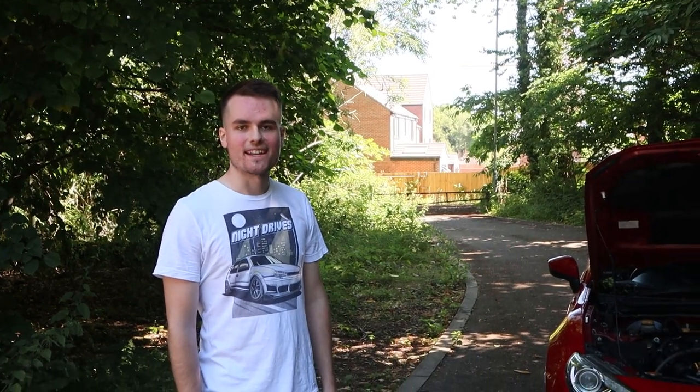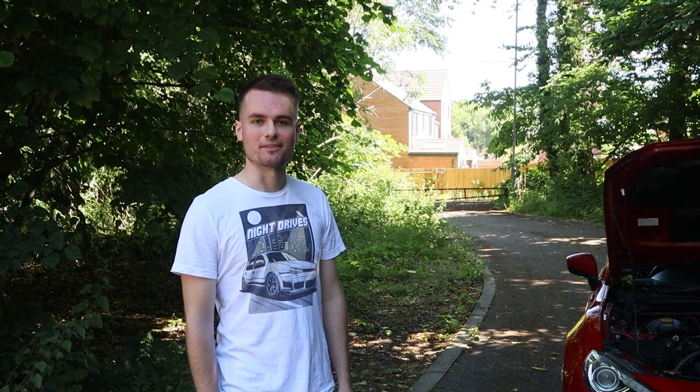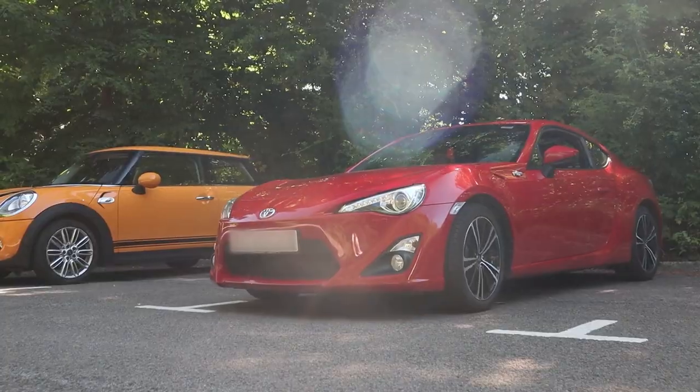Should we just go and drive it? We always stand here talking about it, trying to think of things to say without actually driving it. So I think we should just drive it. Let's do it.